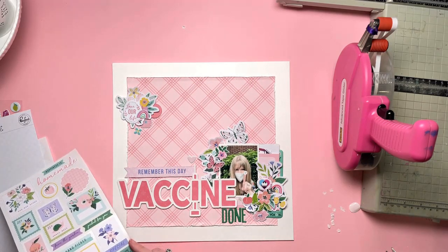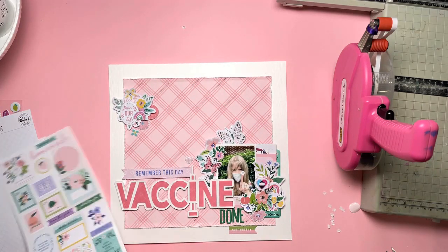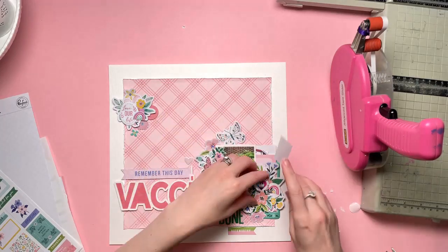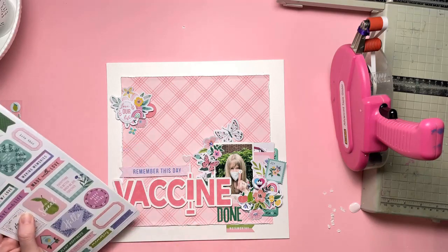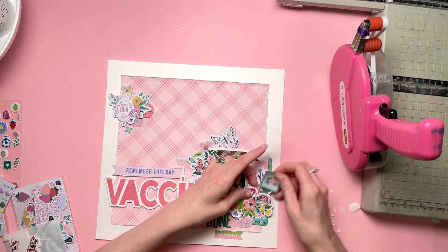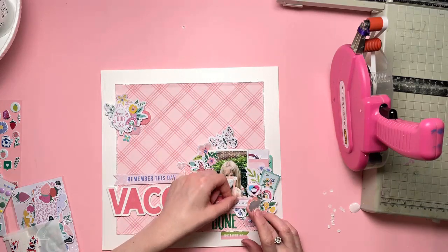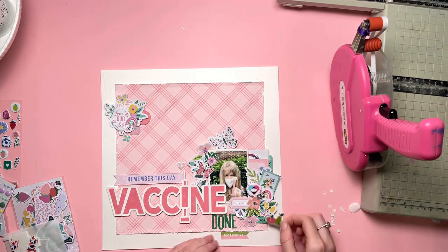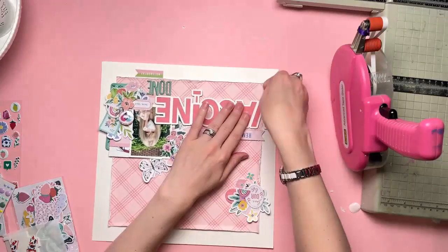Some more flares down the right-hand side, and another rainbow. Of course rainbows went really well with this layout because of the whole NHS rainbow motif that was taken as the symbol of the NHS during the pandemic. I've got a little postage stamp sticker and some puffy leaf stickers. I've added the word 'noteworthy' at the bottom. For the word 'done' I've used Pinkfresh Studio Happy Blooms green alpha stickers, placed underneath the word 'vaccine'. That's not represented on the sketch, but I wanted to extend my title a little bit in that respect.